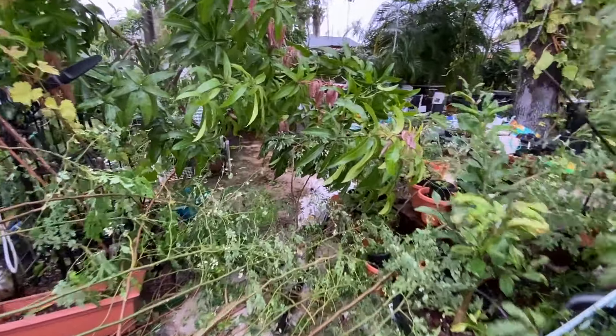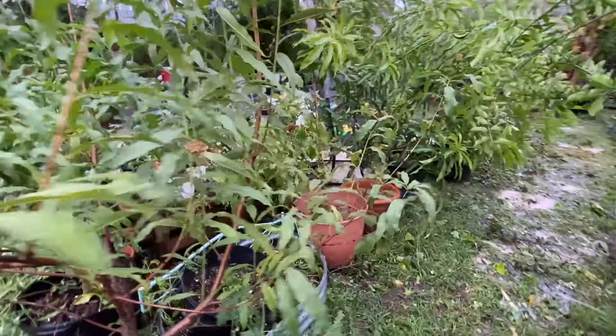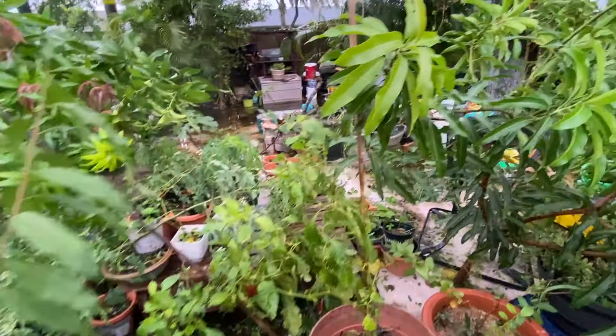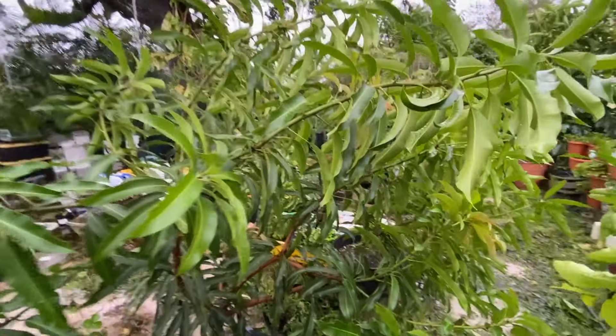Our beautiful peach tree seems to be doing okay. These mangoes definitely got bent out of shape, but they'll be fine.